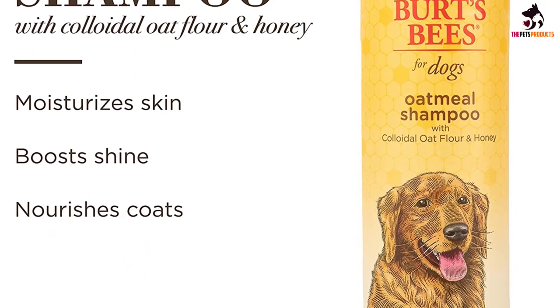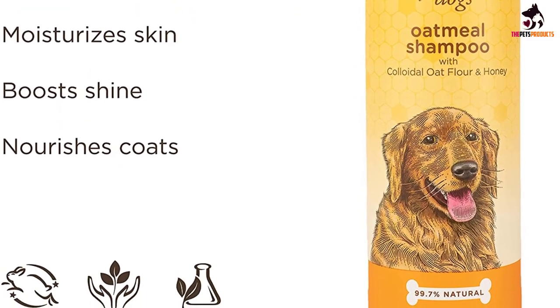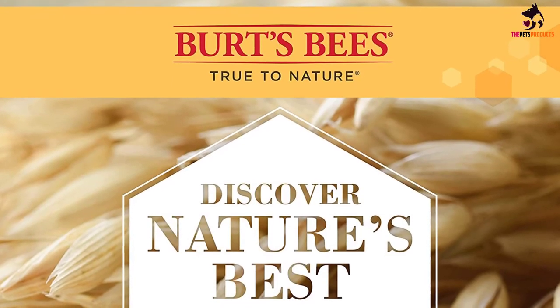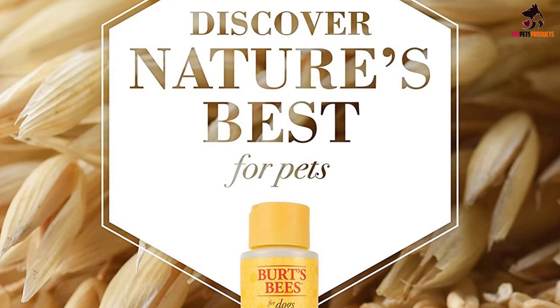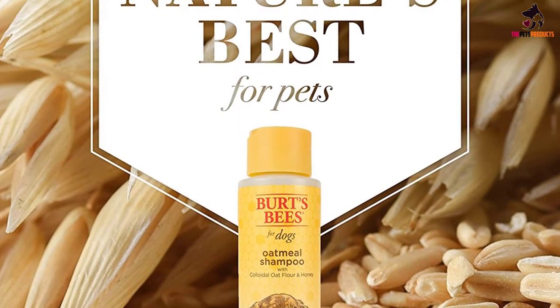Burt's Bees Natural Pet Care is made in the USA. Directions: Shake the bottle before every use. Apply shampoo liberally to your dog's wet coat. Work from head to tail while carefully avoiding eyes. Work in and rinse thoroughly. Store in a cool, dry place.